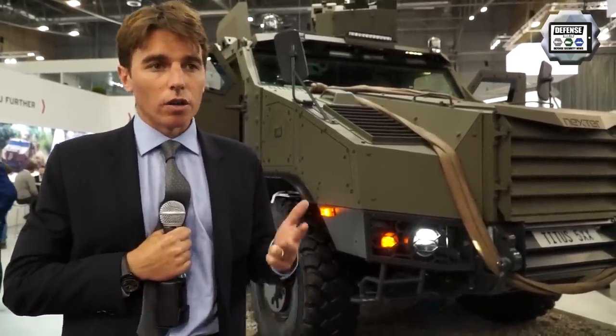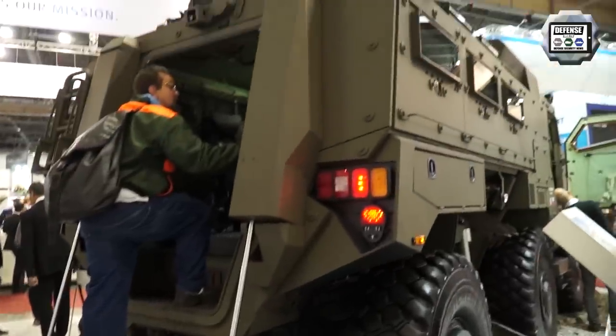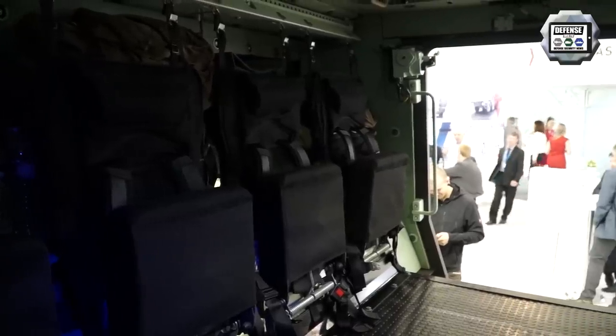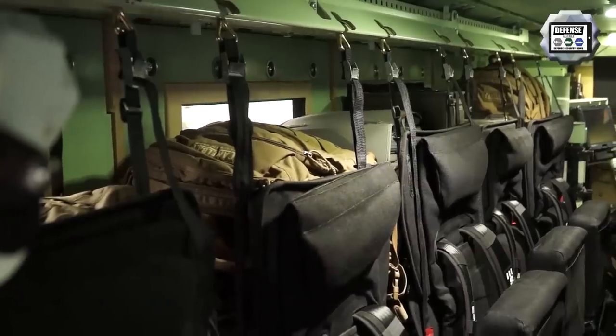Regarding the crew: a crew of three men — one driver, one gunner, and one commander — plus a squad of 10 soldiers inside. You have 14 m³ inside for cargo, so it means very, very high autonomy for the squad inside. With the 14 m³, of course you have the fully equipped soldiers.